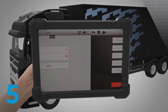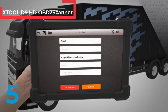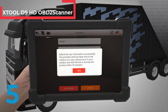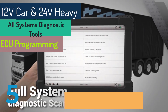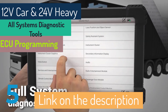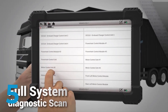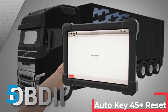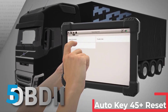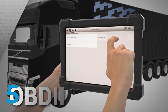The Xtool D9HD OBD2 scanner is a versatile diagnostic tool designed for both 12-volt cars and 24-volt heavy-duty trucks. This 2024 model, weighing 12 kg, offers comprehensive all-systems diagnostics, ECU coding, and online coding. It features VAG-guided functions, module topology mapping, bi-directional control, and key programming IMO capabilities. The scanner supports 42-plus reset services, 8-in-1 live data, auto scan, VIN, and both Bluetooth and cable connections. Certified by CE, it provides 3 years of free updates, a 365-day warranty, and ships within 24 hours from mainland China.